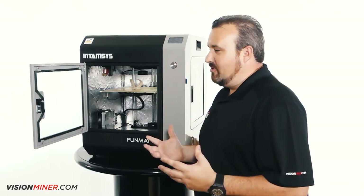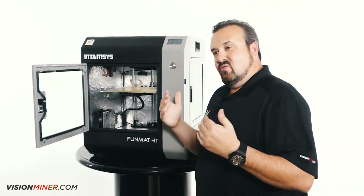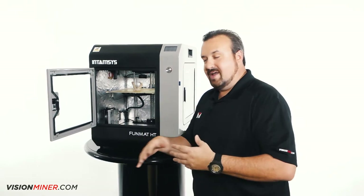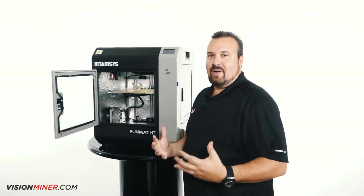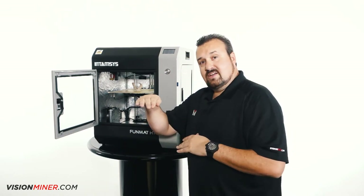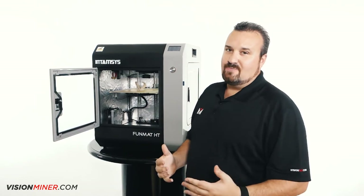Another feature — failed prints. Have you ever been printing and had the power go out? That's when I learned about backup power supply units. Originally, using a UPS with the high temperatures would pull too much amperage and blow the fuse. IntimSys integrated their own backup power supply unit that handles all the amperage this machine can throw at it. You can literally unplug it from the wall, it holds the axes, then shuts down. You plug it back in, power restores, and it goes back to where it left off and finishes the print.